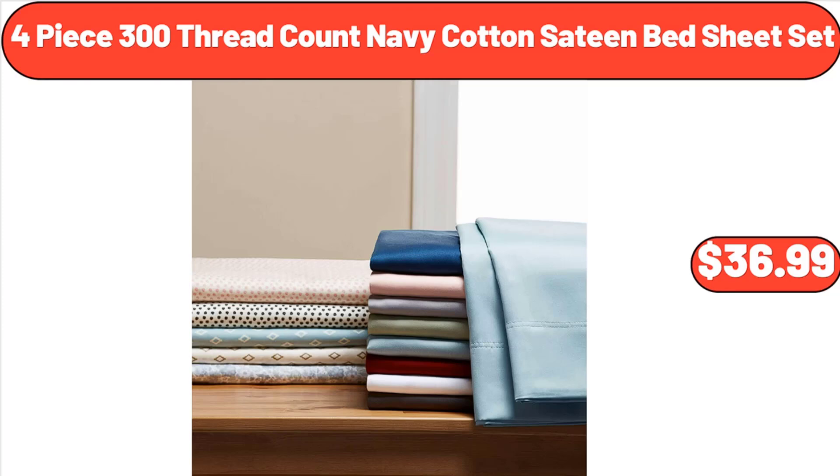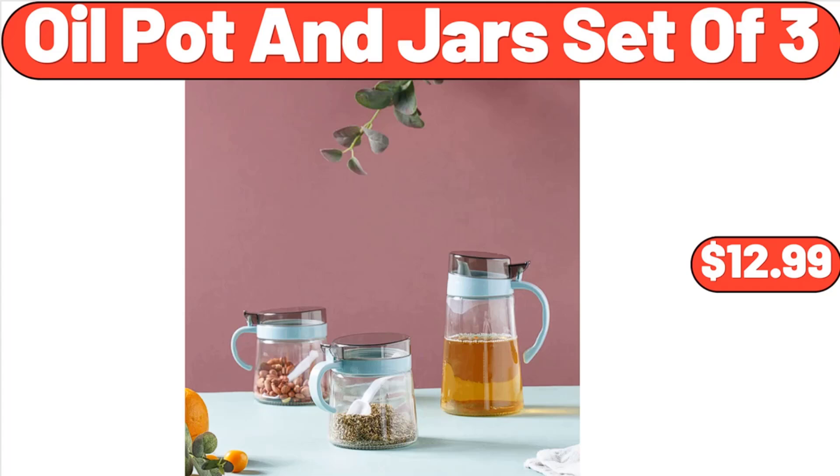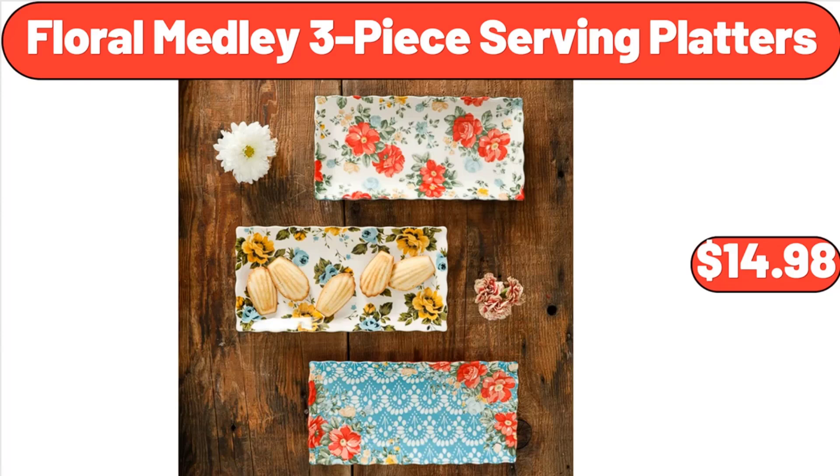Framed Five Shelf Bookcase, $34.80. Oil Pot and Jars Set of Three, $12.99. Floral Medley Three-Piece Serving Platters, $14.98. Under Sink Organizer, $12.99.